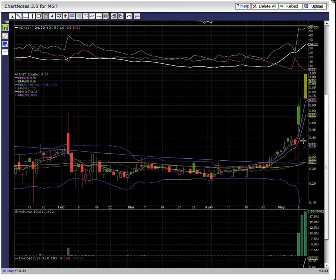Keep in mind that gaps do fill in penny land. So this gap will be the target for when MGT eventually pulls back — that will be the target and reload zone.